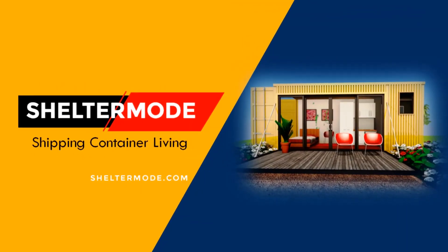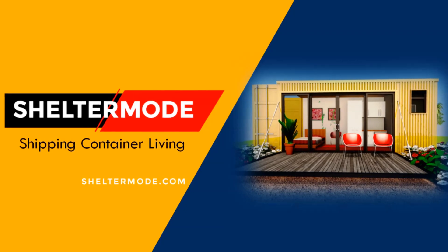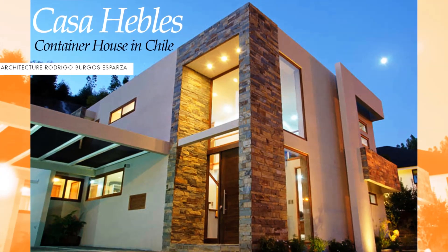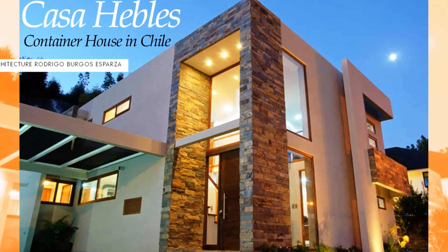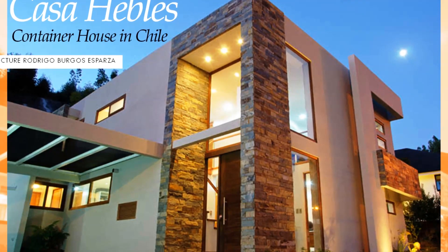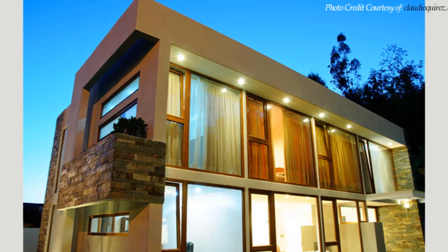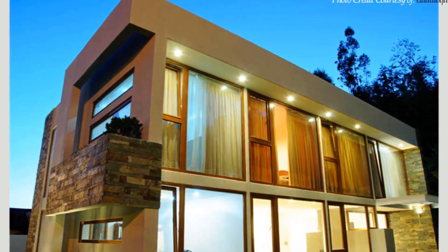Hello and welcome to ShelterMode, the premier YouTube channel for shipping container living. In this video, we bring to you Casa Hebles, a modern residence in Chile built using six shipping containers. Stay tuned to find out more about this modern container home.